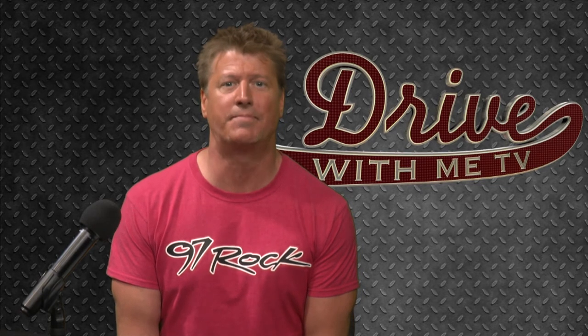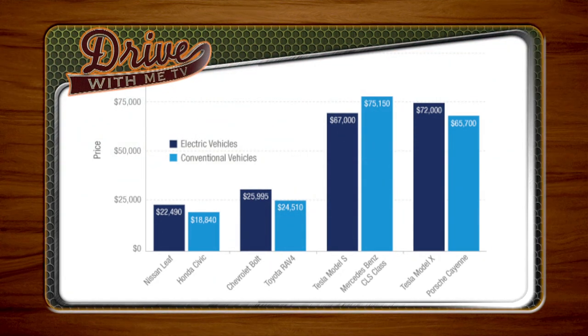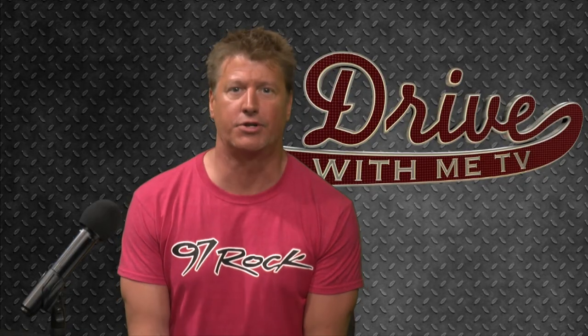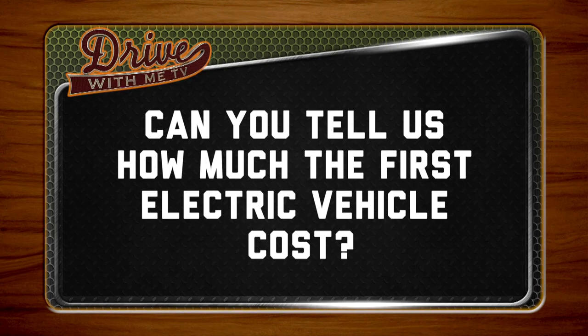If you're curious about the costs of the top-selling electric cars, take a look at some info from EnergySage. Nissan Leaf: $22,490. Chevrolet Bolt: $29,995. Tesla Model S: $67,000. And Tesla Model X: $72,000. These prices are after the $7,500 tax credit for purchase of an electric vehicle. And finally, in our dashboard trivia: can you tell us how much the first electric vehicle cost? We'll have the answer when we return.